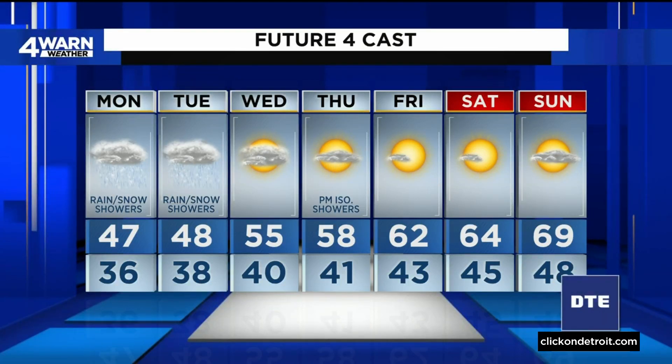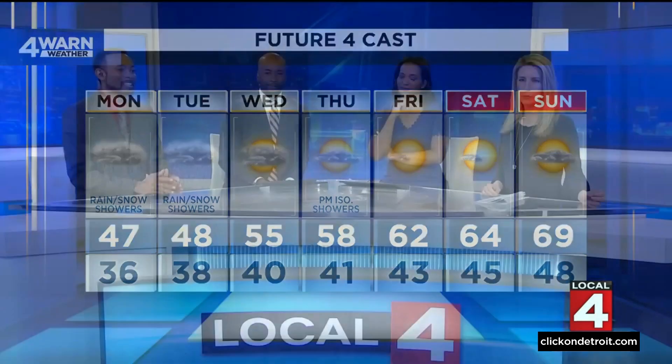Things are looking a lot better as we head into the weekend, with temperatures even trying to flirt with 70 degrees as we get to Sunday. That's some good news. I can relate to Jules — just want to hang out and spread your arms out. It's definitely that type of weather for sure.